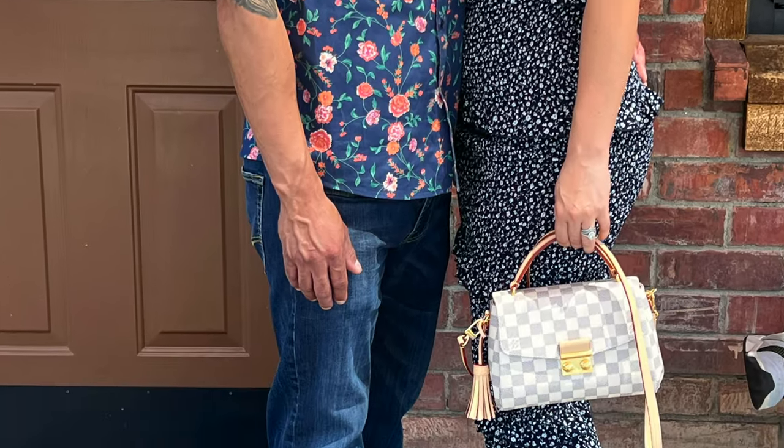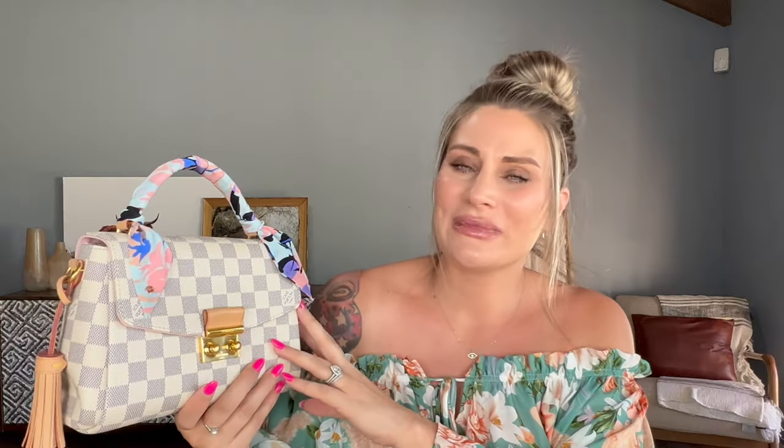I am 100% a top handle girl. I think it just makes the bag so much easier to use and more versatile. When you carry a bag by the top handle, it elevates it drastically — it looks fancier with a dress. But if you take the strap and wear it cross body, it looks very casual. Another thing I absolutely love is the Damier Azur print. It's my favorite print from Louis Vuitton, though I wish they'd make more bags in it — and I really wish it didn't always come with Vaqueta leather.